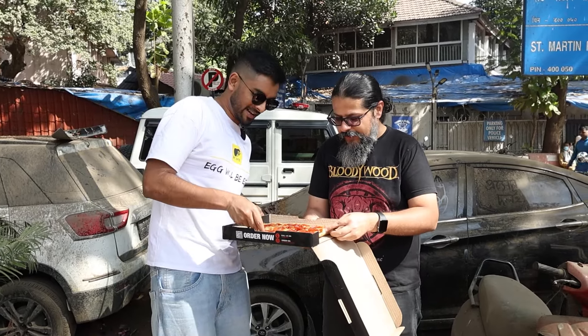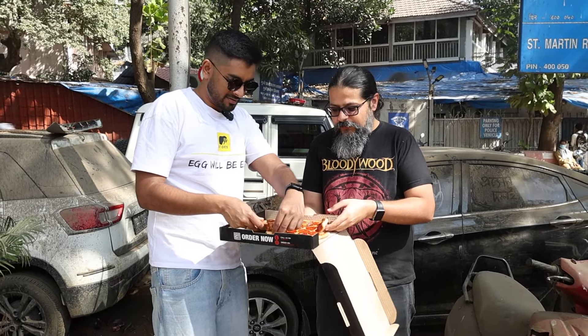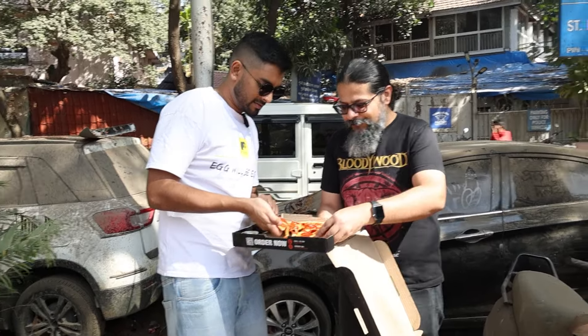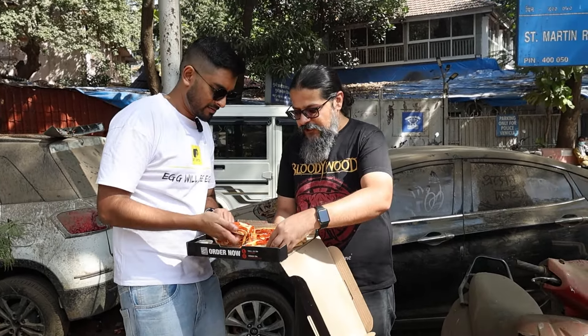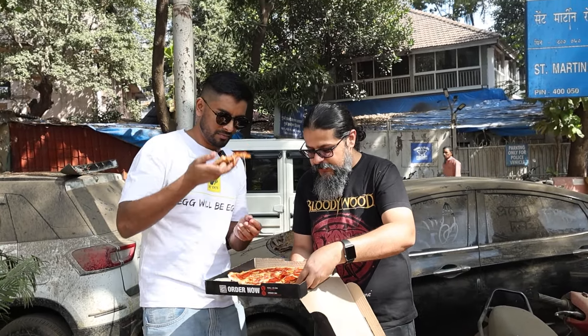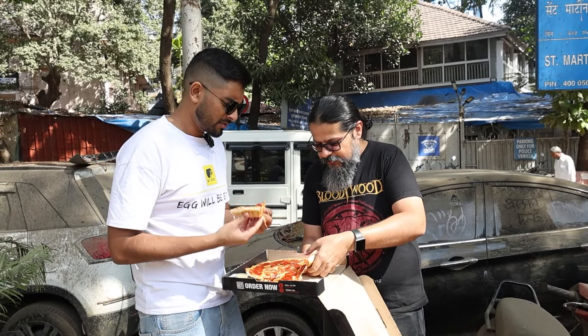It's going to be super hot. Now this is proper desi pizza crust — there is no Naples, there is no Sicilian, there is no Roman here. This is all just fast food desi style pizza, and it is very hot. I don't want to burn my face.